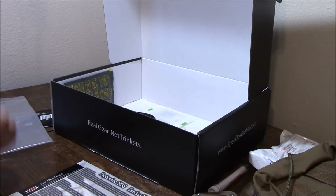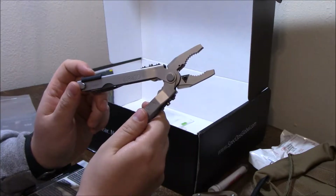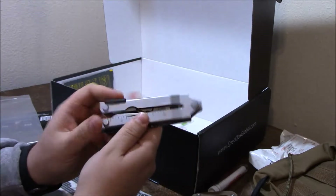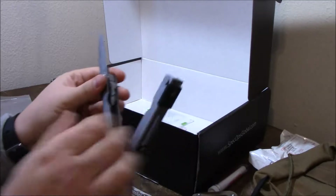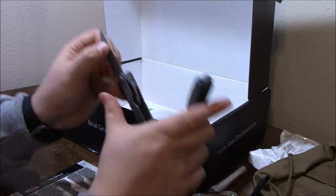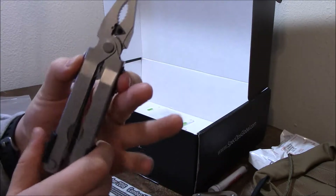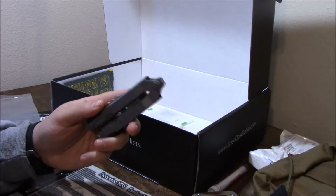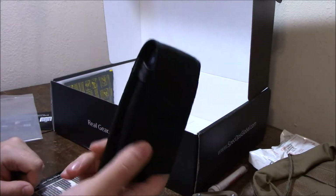For the Elite Package they sent out a Gerber multi-tool — I believe this is the MP600. It's got the pliers, the wire cutters, multiple tools, and they lock in place until you flip this down and then they'll shut. This did not come in its original packaging — that was one of the things Tim noted; they didn't have everything unopened, some stuff was opened for photos. But the gear is still there and I don't really miss having the packaging.